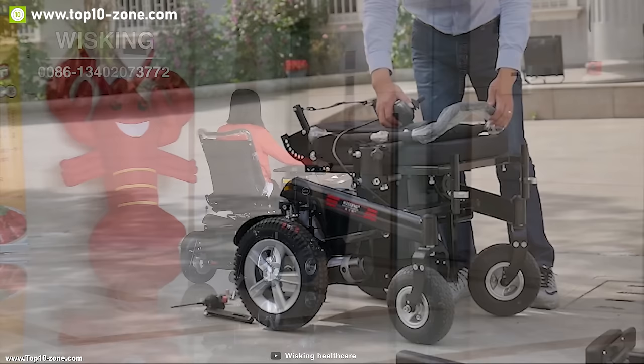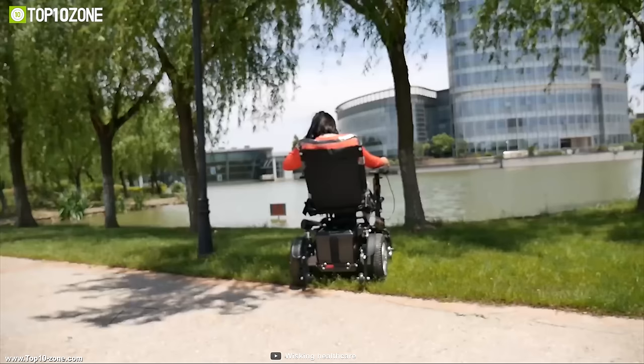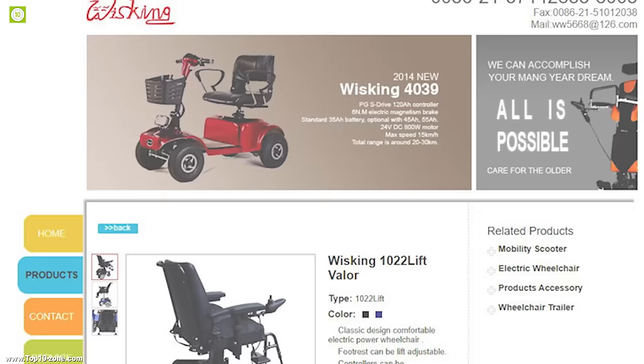If you are looking for an electric wheelchair for yourself or your loved ones who have any physical impairment, then the Whisking Electric Wheelchair 1022 is the right choice for you. With good reviews and ratings from its users, you can get this wheelchair at around $1,000.